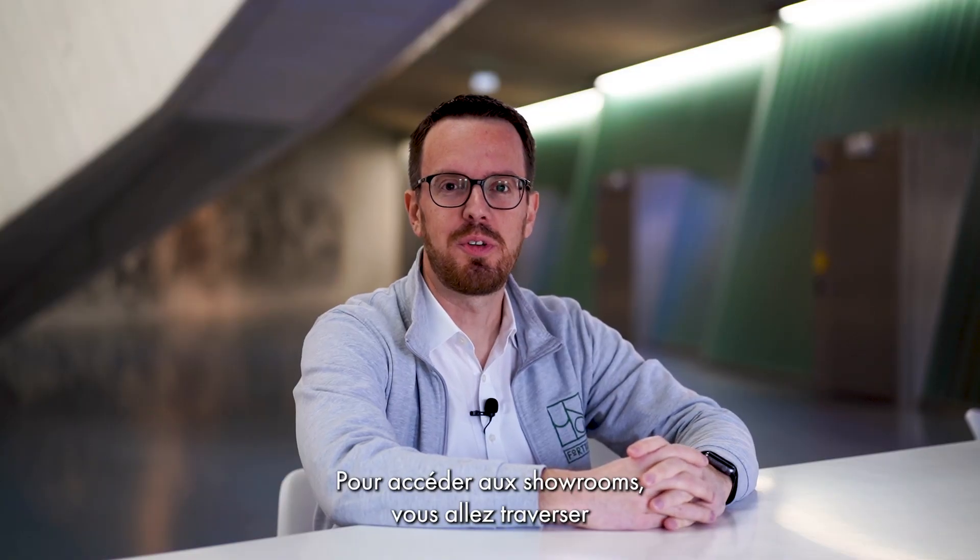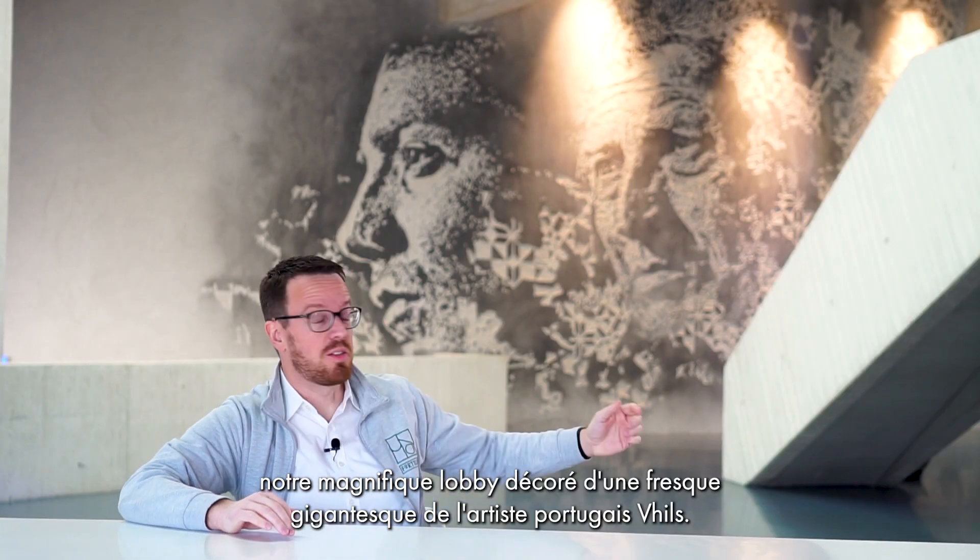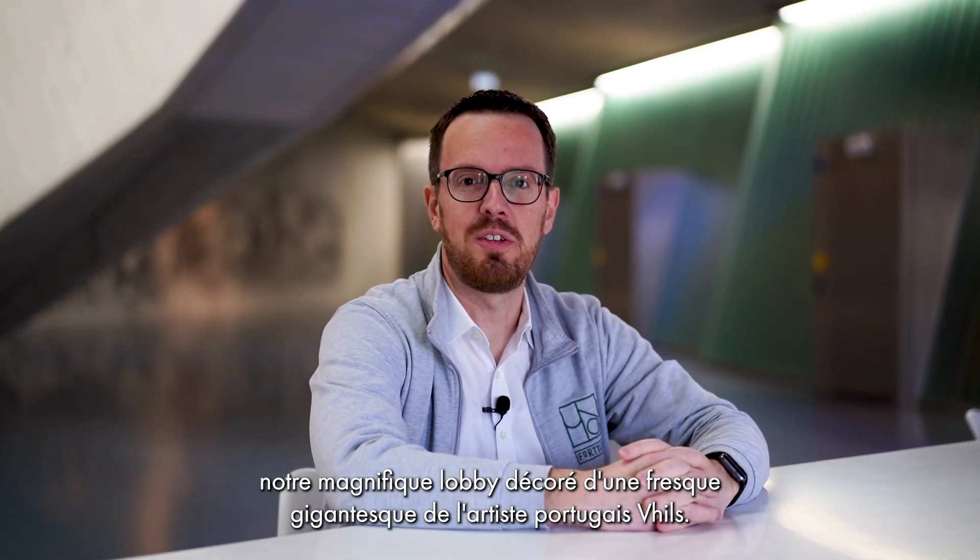To access our showrooms, you cross our magnificent lobby with a building-sized wall fresco by Portuguese artist Wills.